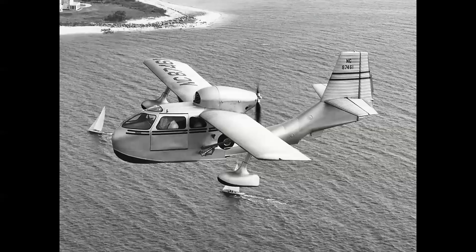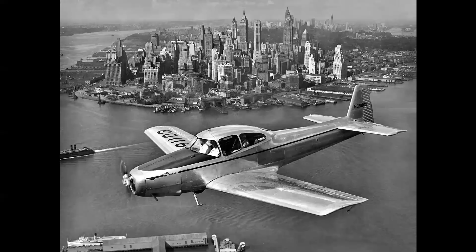One similarity the two companies did share is that at the end of the war, they produced light aircraft for an intended market that unfortunately never happened. Republic had the RC-3 Seabee, and North American had the Navion.